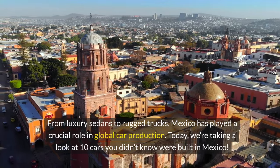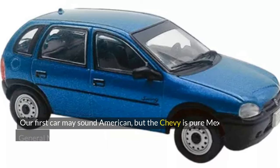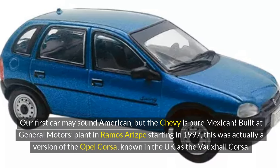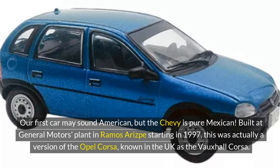Today we're taking a look at 10 cars you didn't know were built in Mexico. At number 10, the Chevrolet Chevy. Our first car may sound American, but the Chevy is pure Mexican. Built at General Motors' plant in Ramos Arispe starting in 1997, this was actually a version of the Opel Corsa,